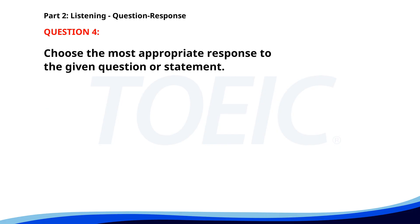Number four. Why did you miss the last meeting? A. I had a family emergency. B. The meeting was very long. C. Yes, I agree with you. The correct answer is A. I had a family emergency.